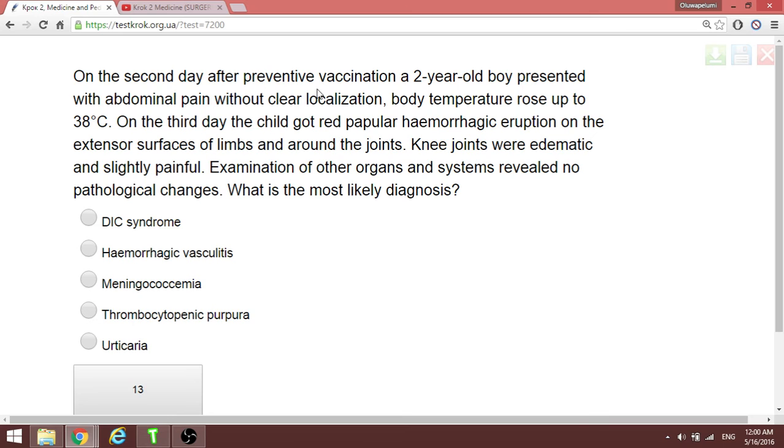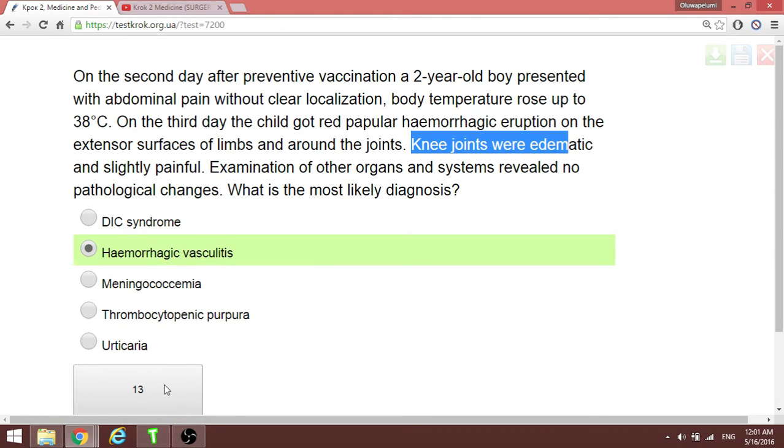On the second day after preventive vaccination, a two-year-old boy presents with abdominal pain, a gut-red macular skin rash, knee joint arthritis, and lymphadenopathy — that's three out of four organs involved. This is hemorrhagic vasculitis, also referred to as anaphylactoid purpura.